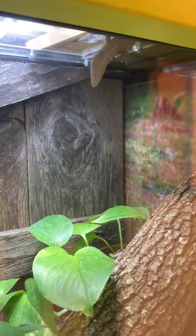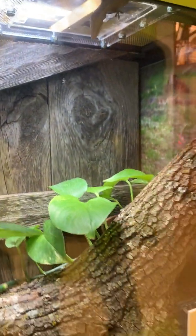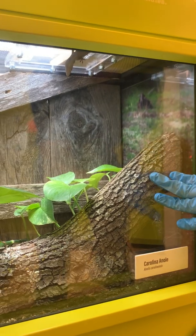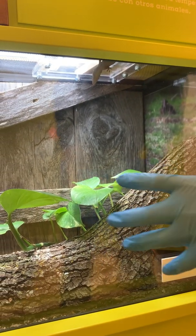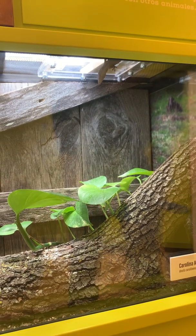What's neat about Anoles is that they can actually change their color. That's why we have some logs right here, so that way they can sort of change colors and feel safe no matter where they are in the exhibit. They can change from green to brown.